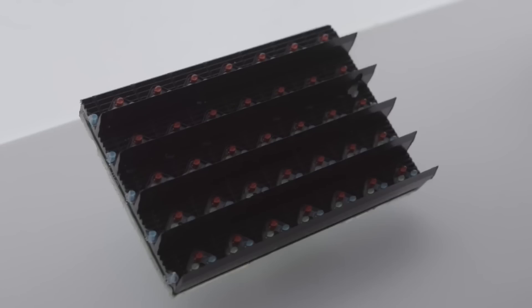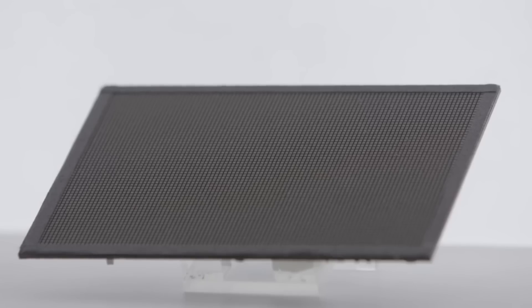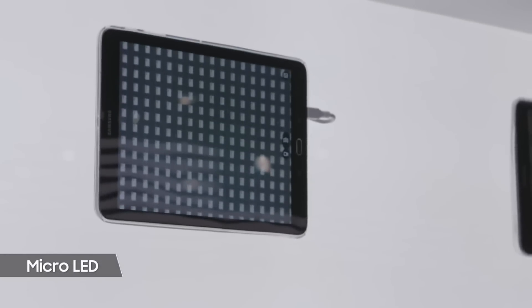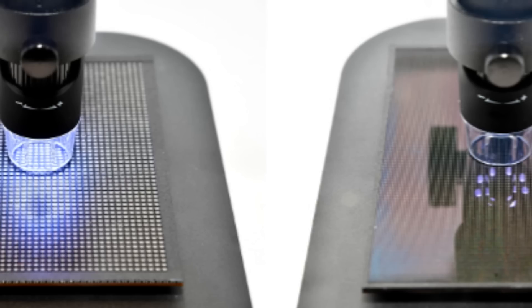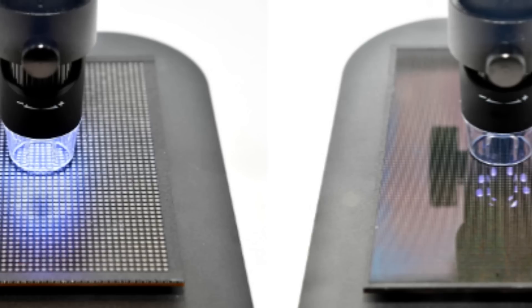Each micro-LED module measures 9.3 inches, and as they are clustered together, the TV will maintain its picture quality no matter how big the configuration gets. Micro-LED is an emerging flat panel display technology that consists of arrays of microscopic light-emitting diodes, or LEDs, that form individual pixel elements. Take a look at this picture provided by Samsung: the module on the left is a conventional LED display, and the micro-LED is on the right.